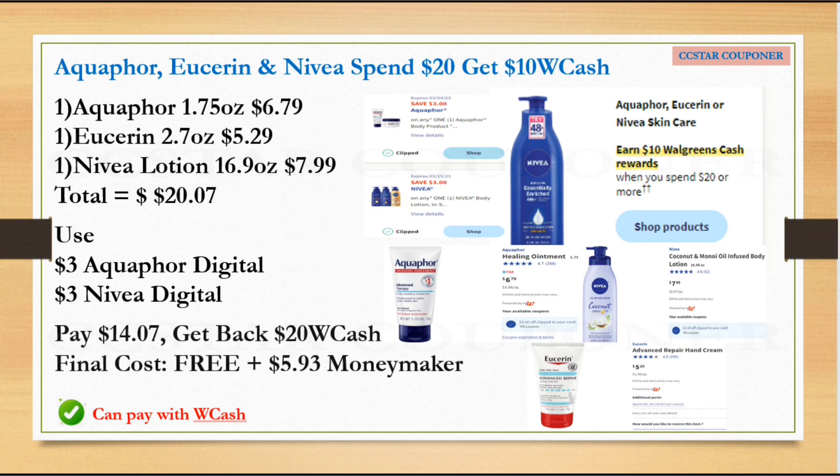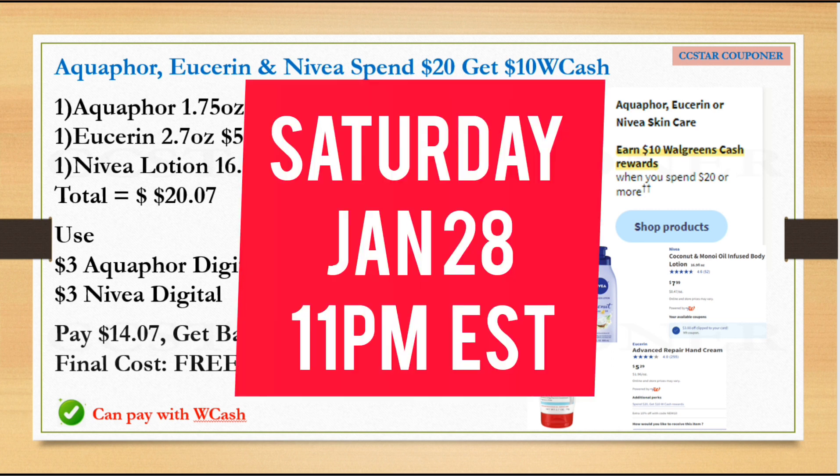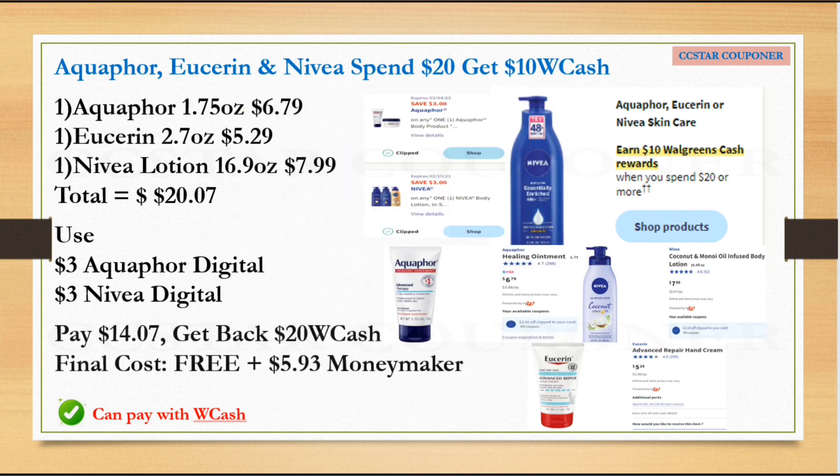The first deal is for Aquaphor, Eucerin, or Nivea skincare: spend $20, get $10 Walgreens Cash. This promotion is actually the same as this week, so we're going to have a double-dip deal. This double dip is only good on Saturday, January 28th at 11 PM Eastern time.